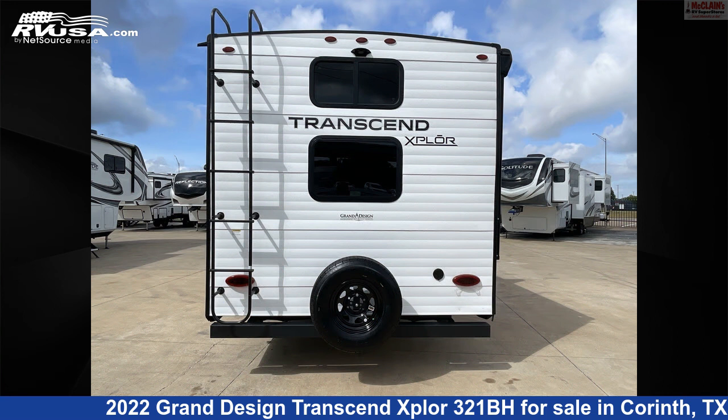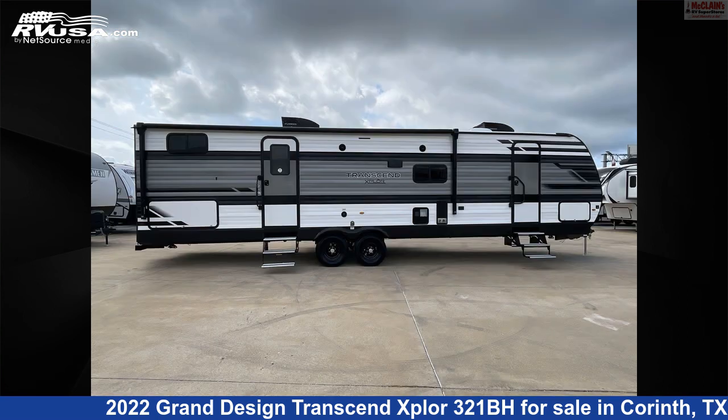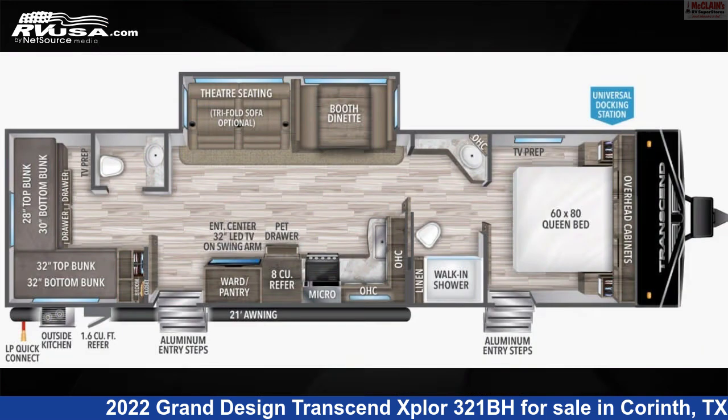The unloaded weight of this 2022 Grand Design Transcend Explore 321BH is 7,738 pounds. For more information and pricing on this unit, and to see all units available for sale by McLean's RV Superstore, visit rvusa.com.